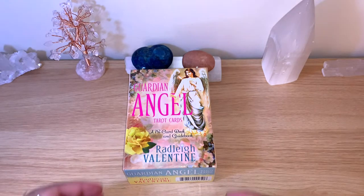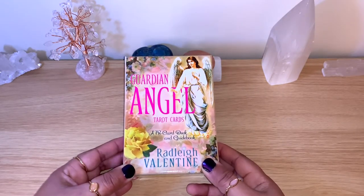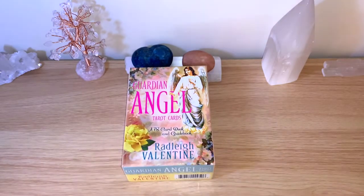This is the deck that was calling for me over and over. I saw it so many times online and in videos that I watch, and I decided to purchase it — but it was unavailable on Amazon. I even went to Hay House UK, which is the closest one to me, and it wasn't available there either. Then I went to my local crystal shop, and it was there waiting.